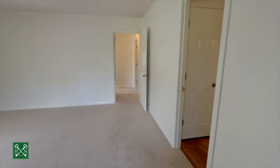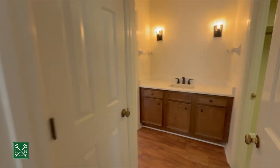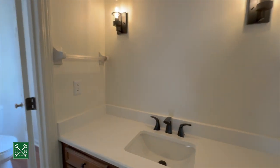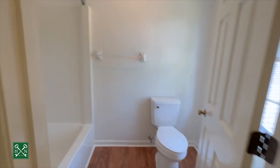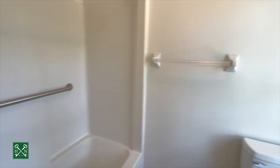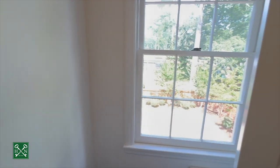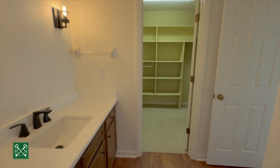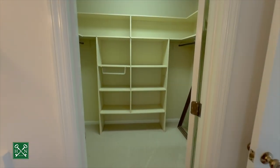Coming into the ensuite bathroom, there's a linen closet to the left, a vanity with updated countertops, light fixtures, and sink, and a tub-shower. At the back of the house, you have big walk-in closets with built-ins.